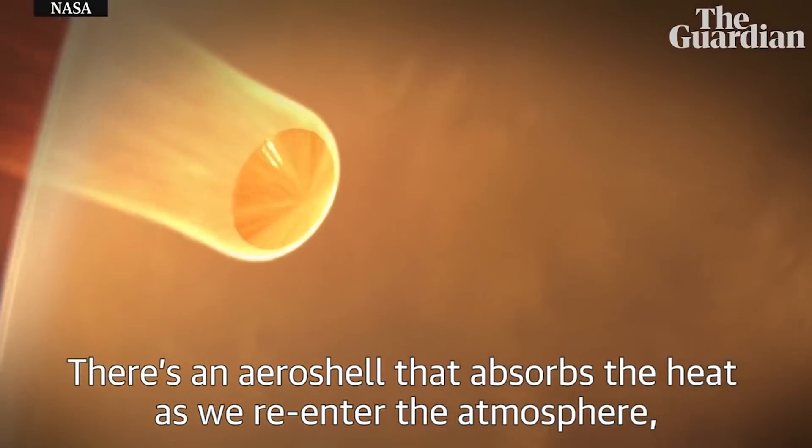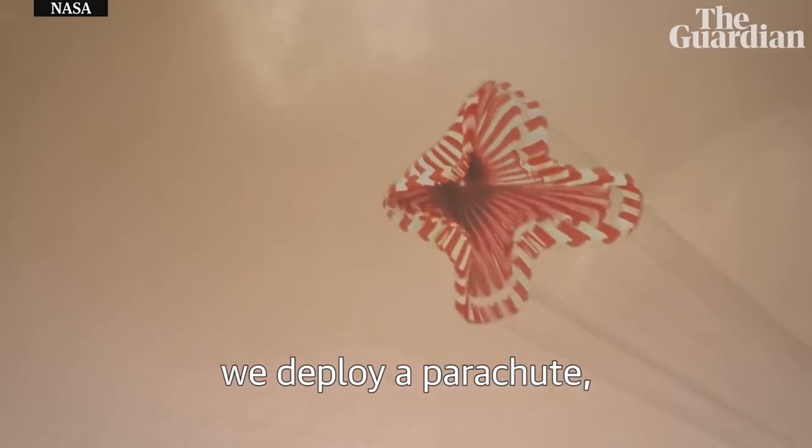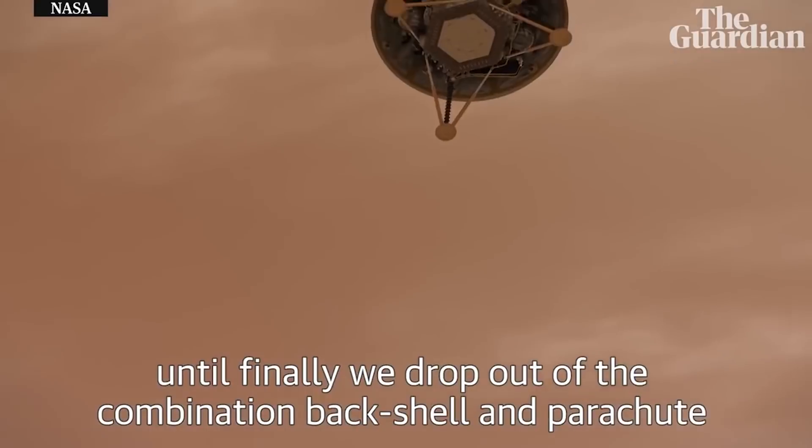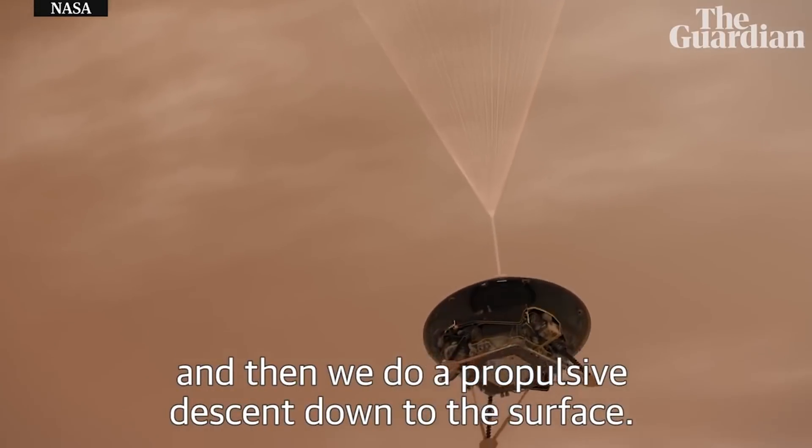There's an aeroshell that absorbs the heat as we re-enter the atmosphere. We deploy a parachute until finally we drop out of the combination back shell and parachute, and then we do a propulsive descent down to the surface.